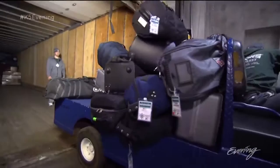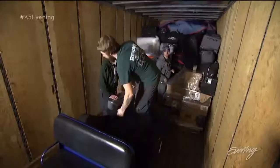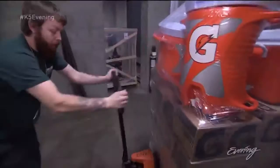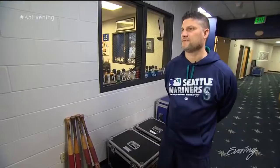Everybody has to work today. Mariners' clubhouse manager Ryan Stiles is making sure this 53-foot trailer gets loaded with all the essentials — everything that players, coaches, and family members want or need for 45 days of spring training in Arizona. 1,000 bags of sunflower seeds? Check. Golf clubs? Gatorade? Got it. It's not just equipment — it's everything.